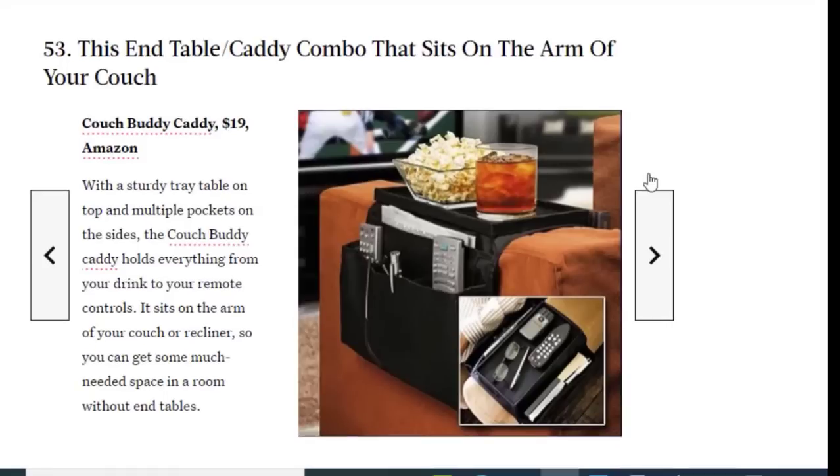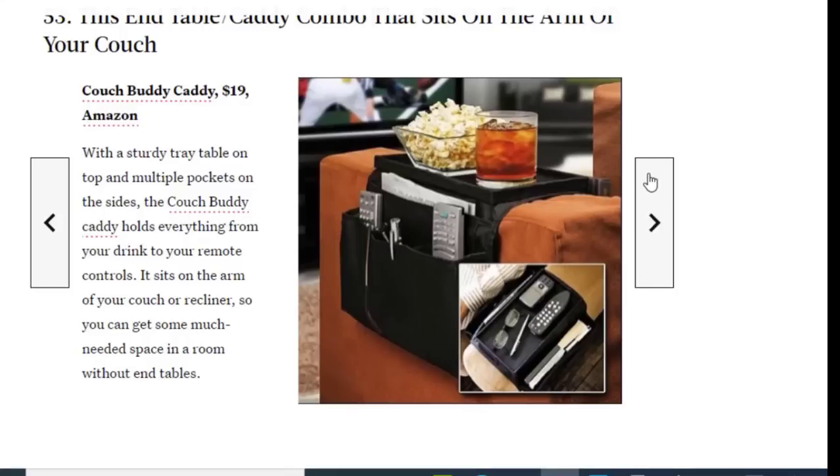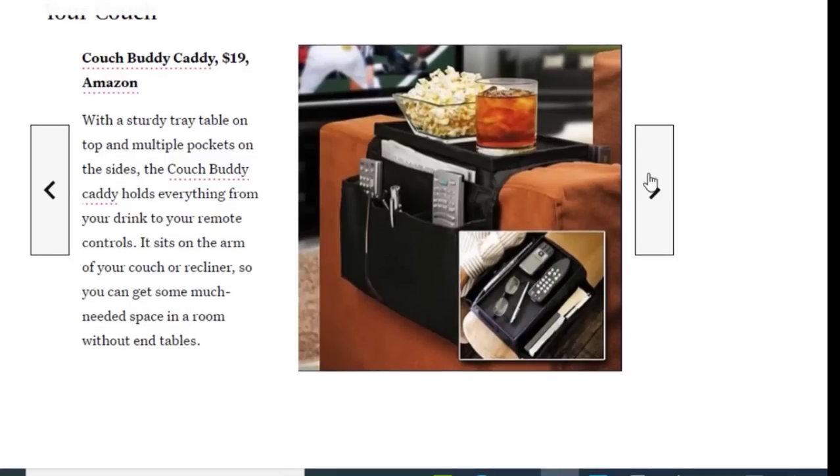Next we have a combo caddy that sits on the arm of your couch, available on Amazon for just $19. With a sturdy tray table on top and multiple pockets on the sides, the Couch Body Caddy holds everything from your drink to your remote controls. It sits on the arm of your couch or recliner so you can get some much-needed space in a room without end tables.